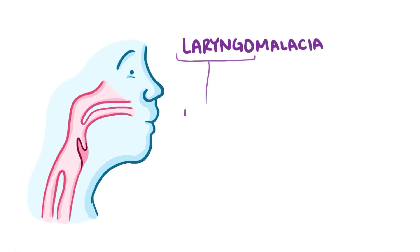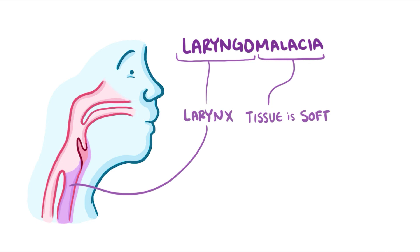With laryngomalacia, 'laryngo' refers to the larynx, and 'malacia' refers to a body tissue that's soft. So laryngomalacia is a developmental condition where the larynx doesn't form right and ends up being soft and floppy.